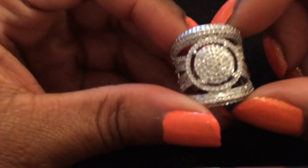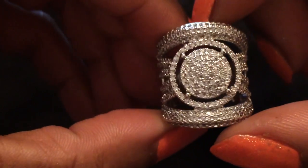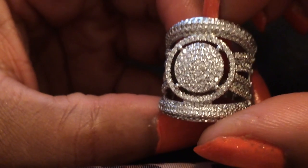And then the last costume ring is this one right here. This is why I bought it — this ring came with the other two, and I got three of them for $15. But I really wanted this one; this one looks like real diamonds. It's beautiful.